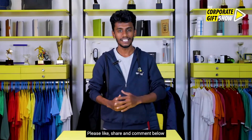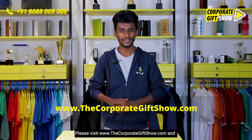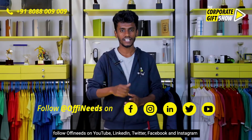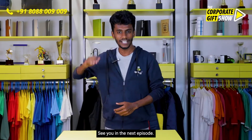I hope you liked today's episode. Please like, share, and comment below to let us know what you think of it. Please visit www.thecorporategiftshow.com and follow Orphanis on YouTube, LinkedIn, Twitter, and Instagram for a new corporate gifting idea every single day. See you in the next episode.